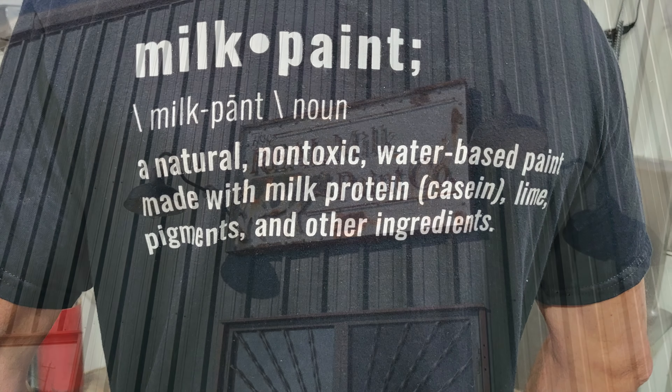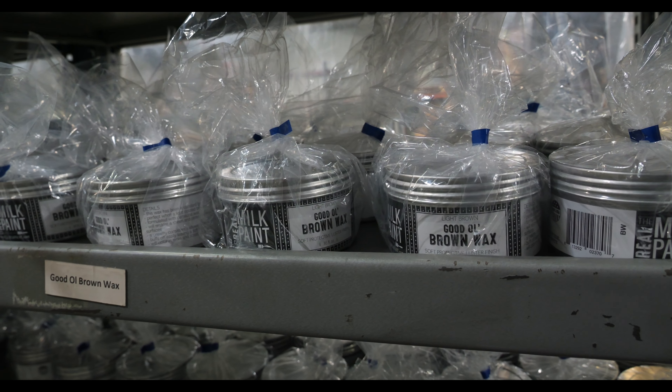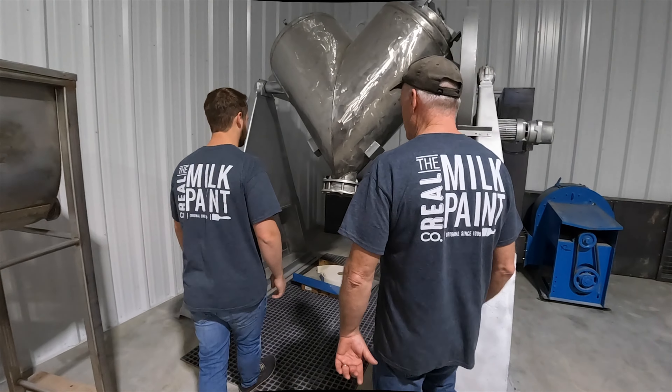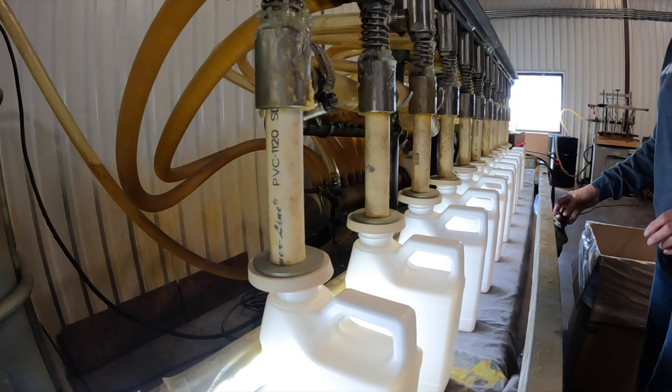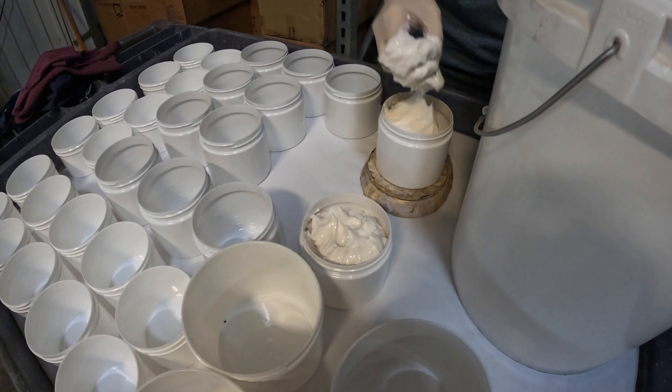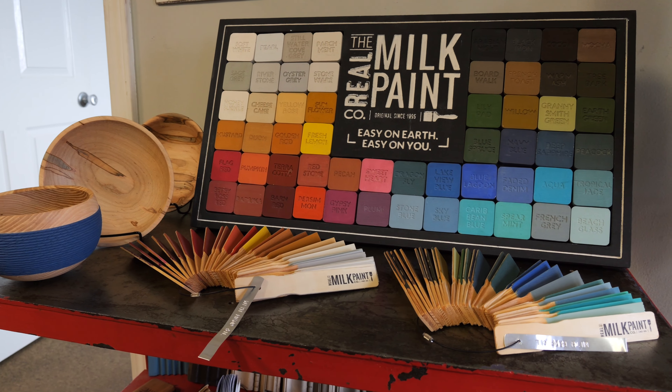The Seaver family and one full-time employee relocated the company to their new facility in 2017. Now equipped with more than cake mixers, the company added a full-time production team, more products, and expanded to the 56 shades of Real Milk Paint offered today.